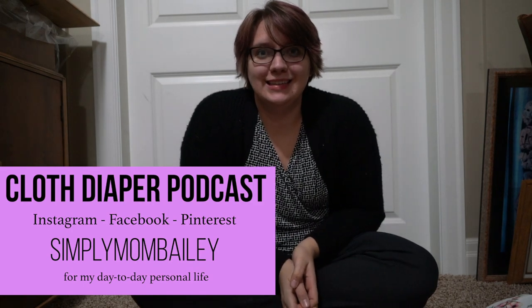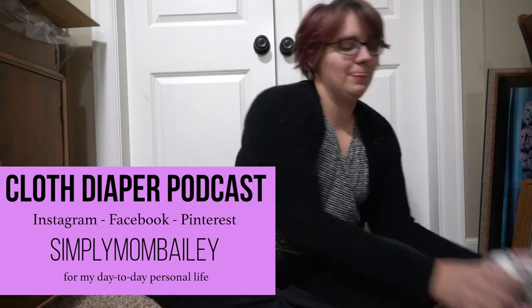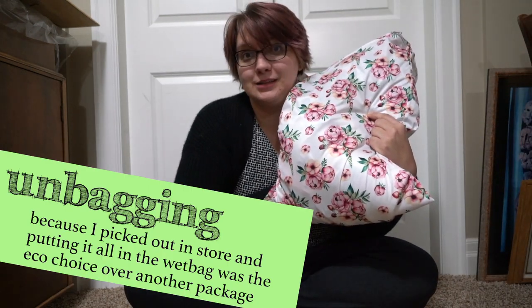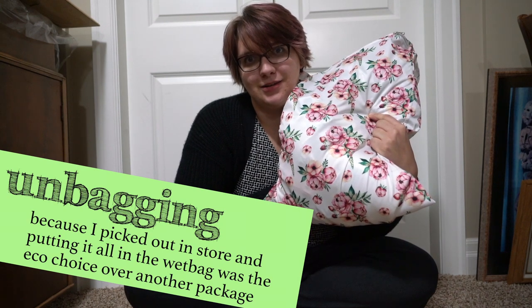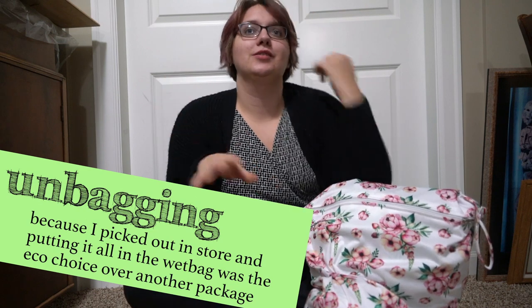Welcome to the Cloth Diaper Podcast. Today's episode is a special episode brought to you by my mom's basement. We are gonna unbag — that's right, we're not gonna unbox, we're gonna unbag — my new cloth diaper stash. If you watched a previous video or follow me on social media at Simply Mom Bailey, you know that I got a new job and I'm going brand exclusive for a few of my channels.